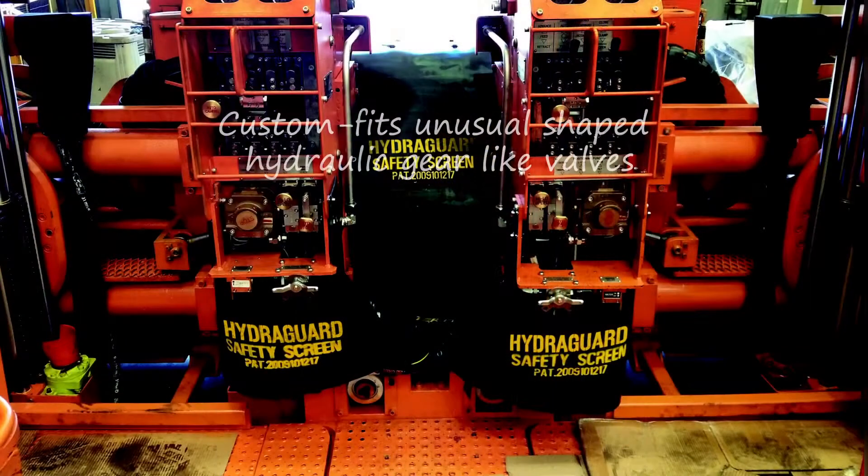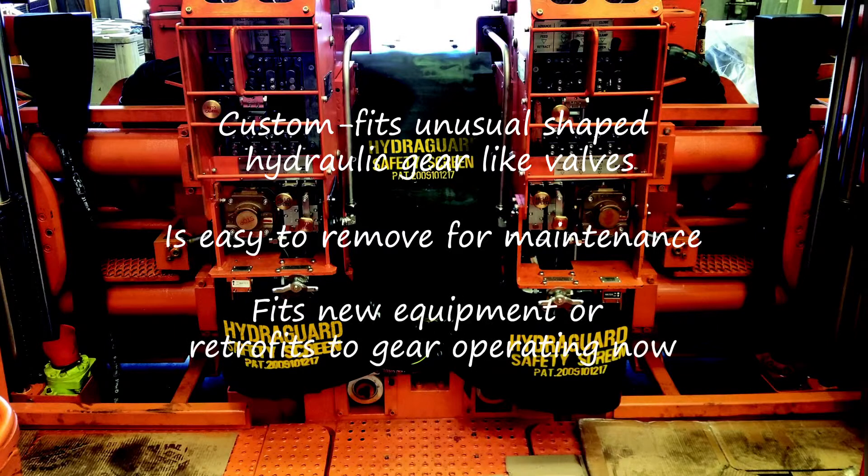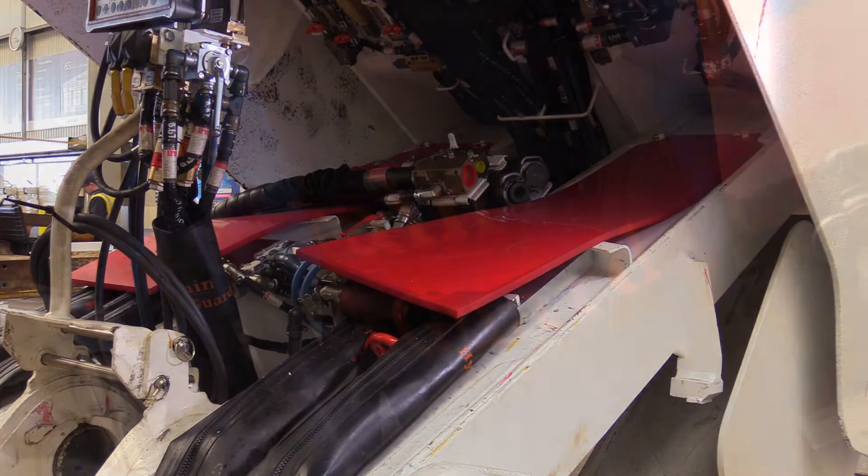Brain HydraGuard custom fits unusual shaped hydraulic gear like valves, is easy to remove for maintenance, and fits new equipment or retrofits to gear operating now.